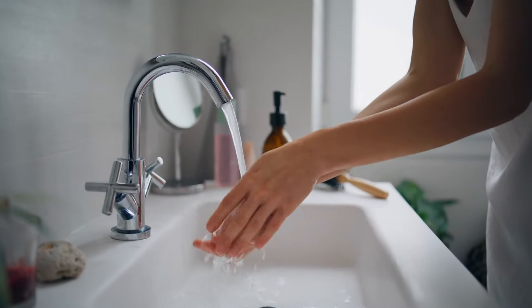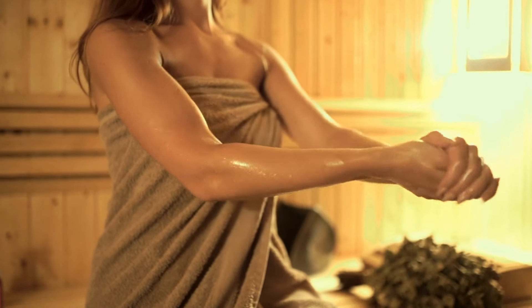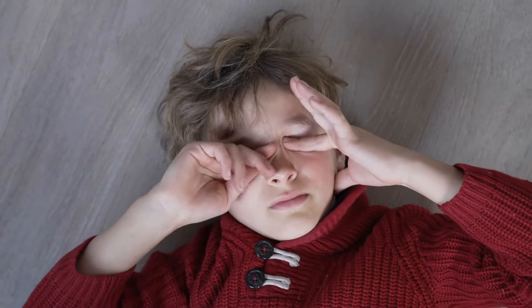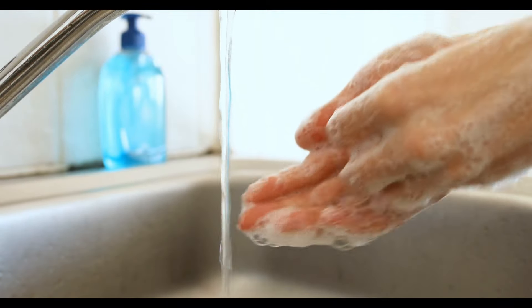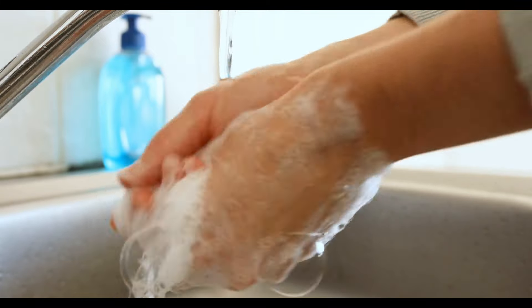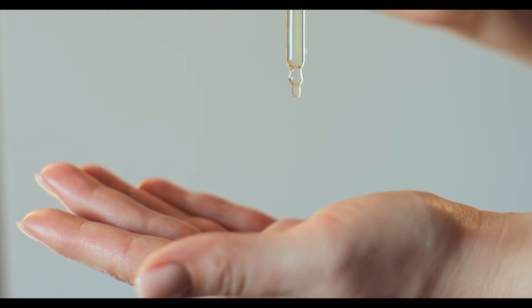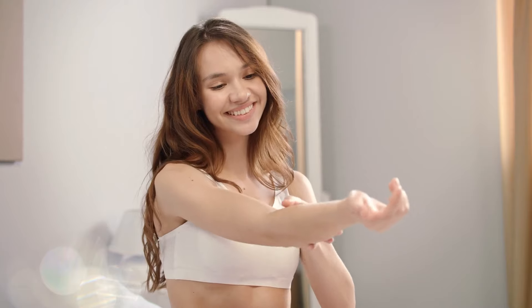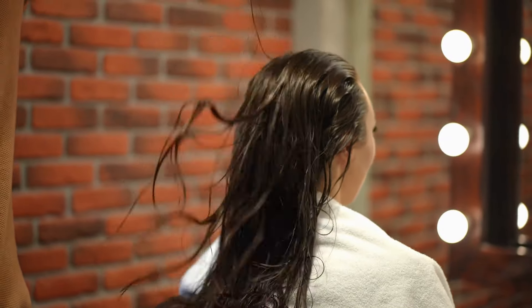Mistake 10: Not Washing Hands After Using Castor Oil. After using castor oil, it is crucial to wash your hands thoroughly. The oil can be sticky and difficult to remove, potentially contaminating objects you touch afterward. Not washing your hands can lead to transferring the oil to your eyes or other parts of your body, causing unwanted irritation or discomfort. Proper hand hygiene after applying castor oil protects your skin and keeps your surroundings clean and safe, preventing any accidental spreading of the oil.